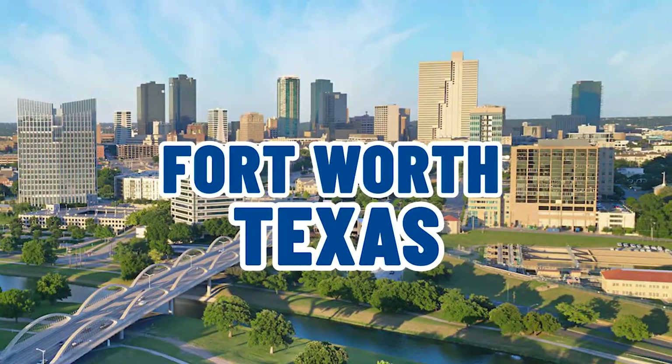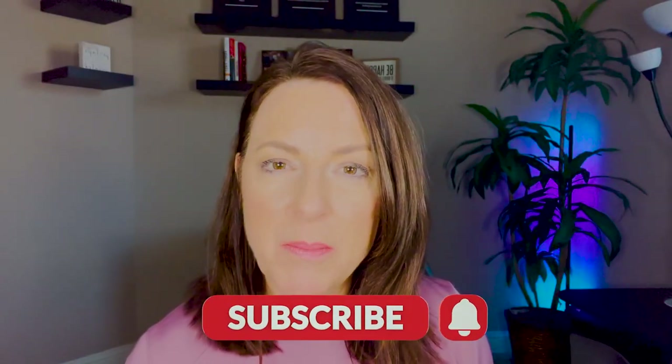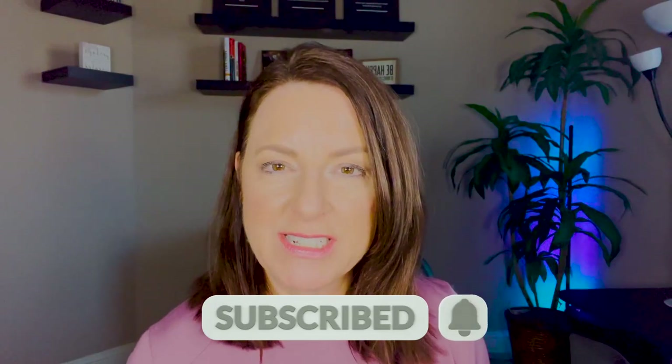If this is your first time to the channel and you want to know everything there is to know about living in and around Fort Worth, Texas, then go ahead and subscribe below. Tap the bell for notifications so that you can be the first to know about the current market conditions in and around Fort Worth, Texas.